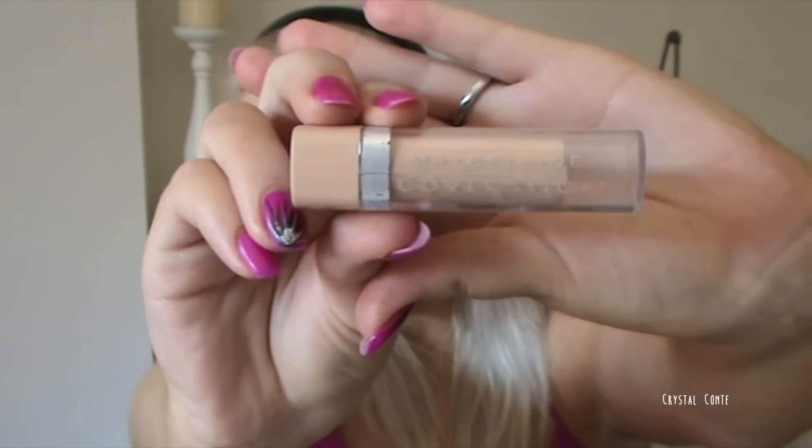Next up I'm using the Rimmel Perfect Match concealer in Light or Ivory. Funny story — in that first video I actually used one of those stick concealers, and I just cannot believe I even considered that as a concealer. I'd never bought one of these tube concealers before; I'd only ever bought that stick type to conceal blemishes. I feel like since I started YouTube, these tube concealers have really made their way into the market.